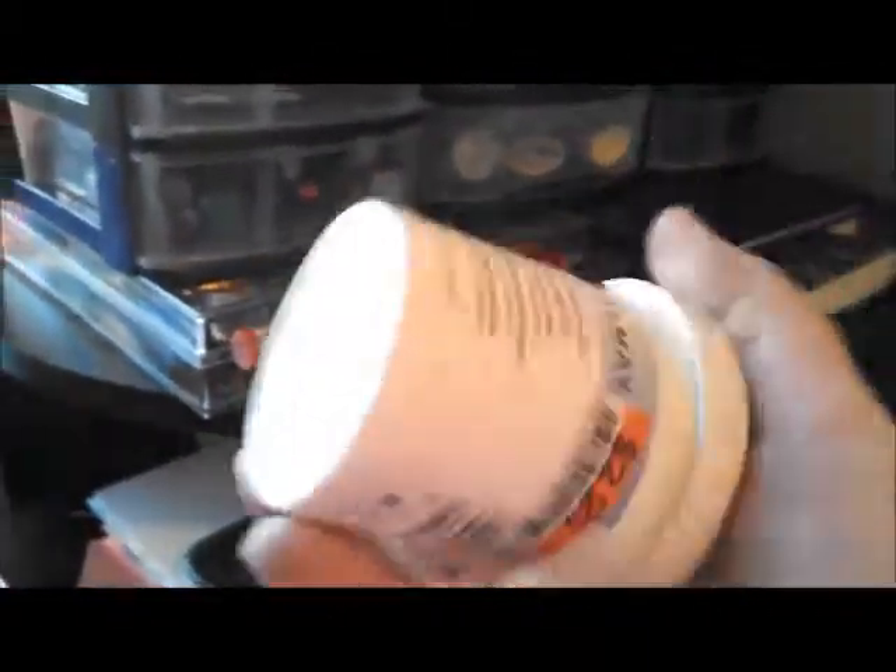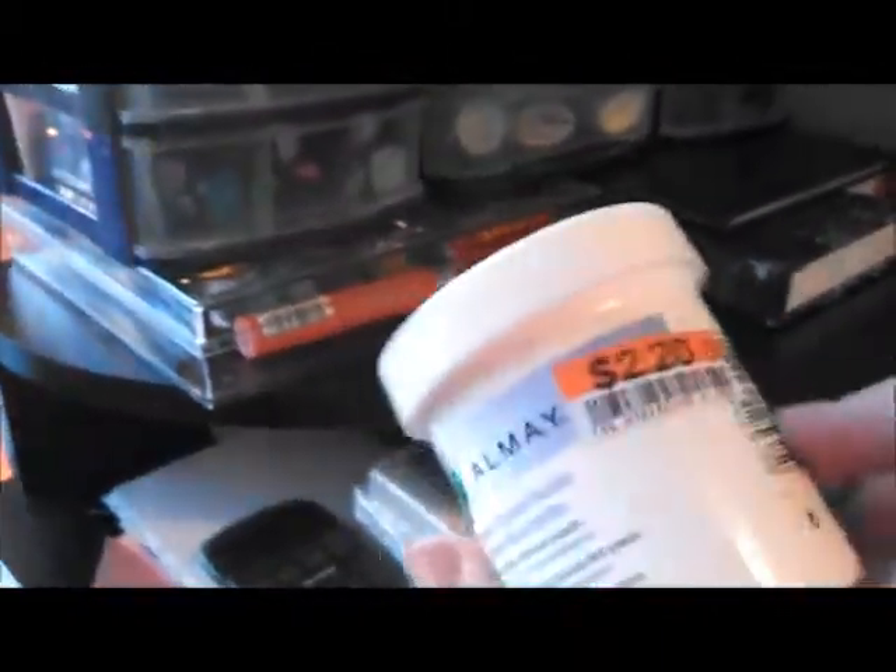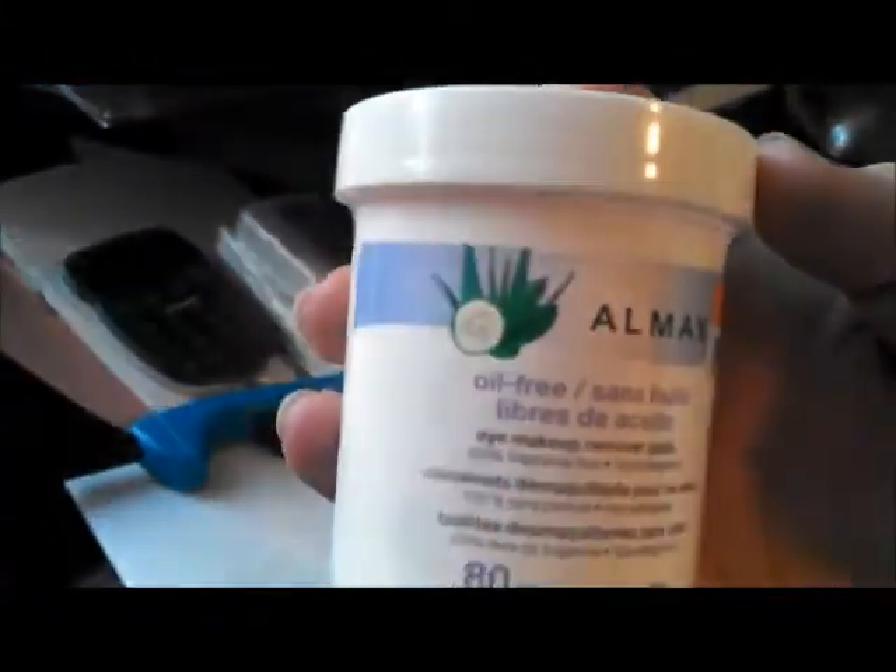And then in this last little ceramics container I have all of my all-over-face primers and concealers. And right here is just an Almay eye makeup remover. I use this to remove swatches, because it actually hurts my eyes — which is why it's called an eye makeup remover, I will never know, because it hurts my eyes.